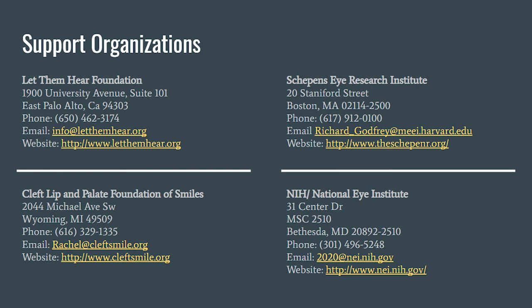As of now, there is not much information about the current research of Dwayne syndrome. Families can find help at support organizations as shown on the screen right now. This information, as well as the sources for all the information about Dwayne syndrome, will also be available in the description below.